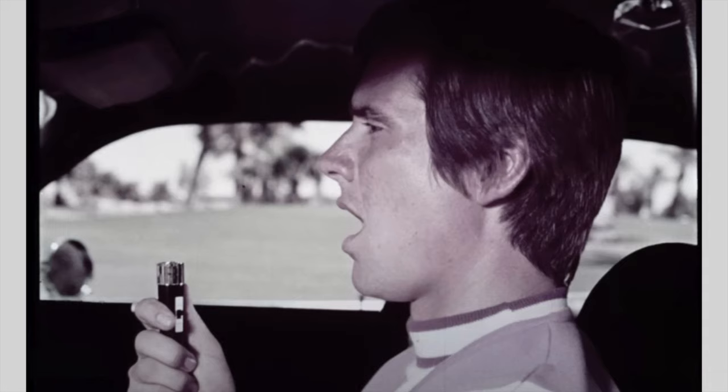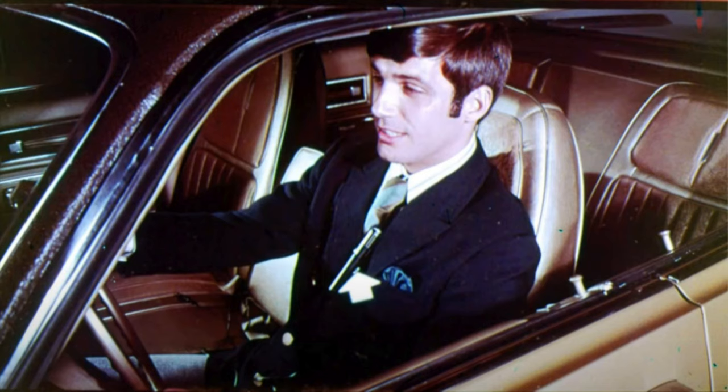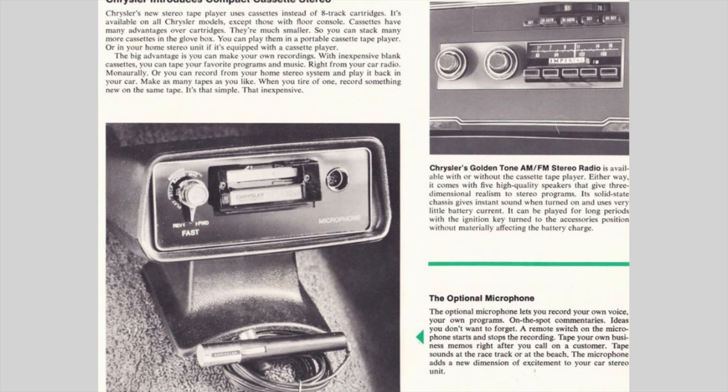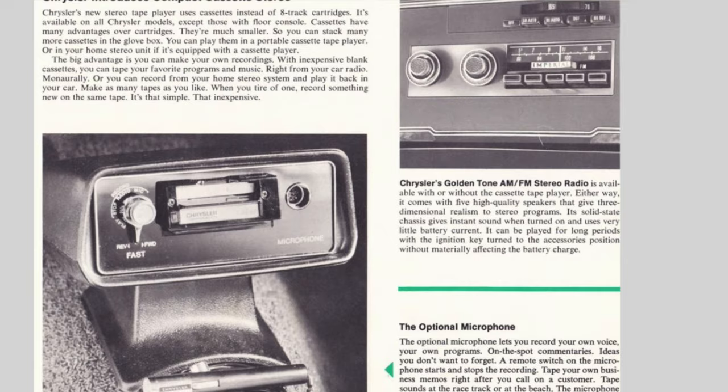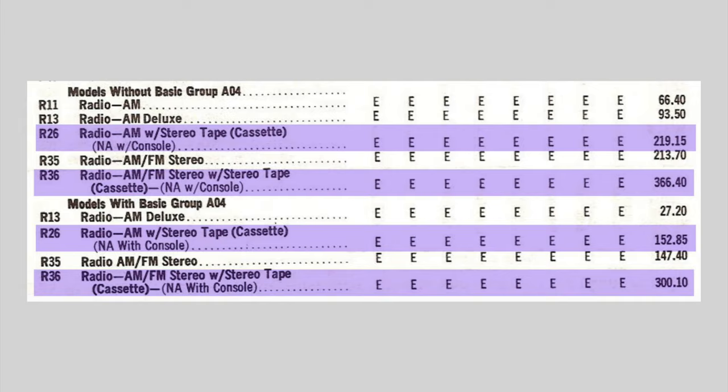The optional microphone allowed you to record your own voice, ideas you don't want to forget, or surrounding sounds. A remote switch on the microphone starts and stops the recording. The cassette player was available with the AM or AM-FM radios and wasn't cheap, costing between $219 and $366. The microphone was an additional $11.